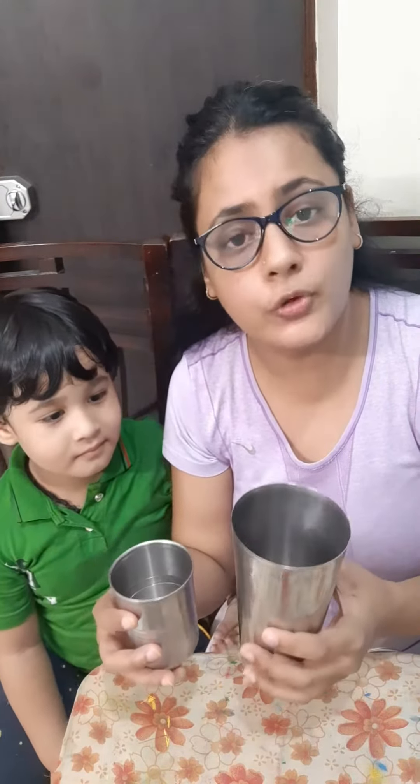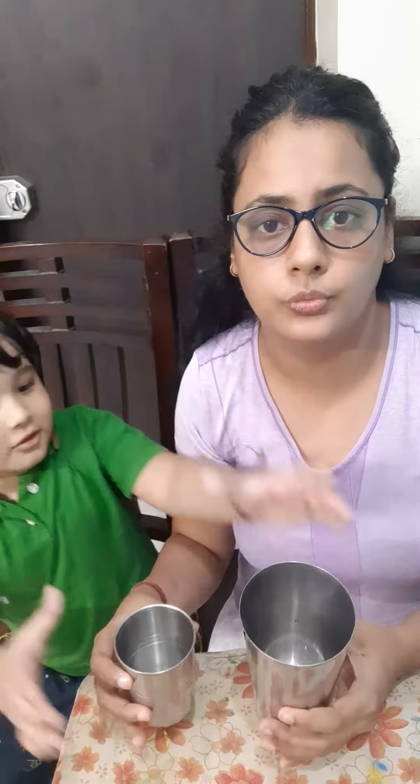So Tanush, could you please tell me which one is bigger, number one and number two? Number one. Okay. Toh aisi kar kar ke aap aapne bacho ko clarify kar saktay hain ki koun sa object bada hai, koun sa chota hai. This is a very simple activity. You can use whatever you have in your home.